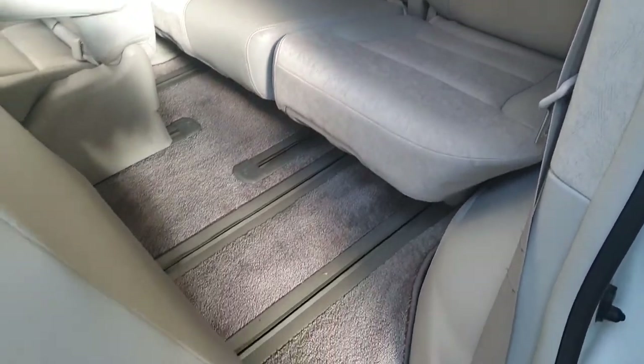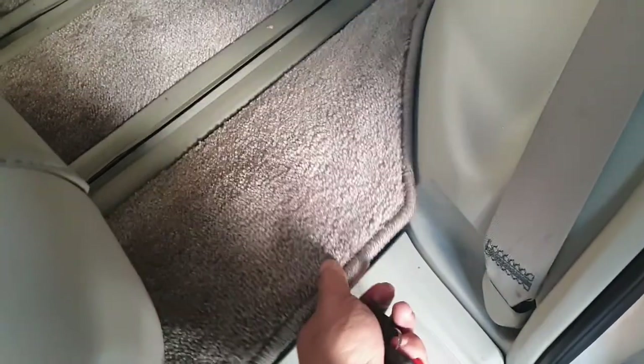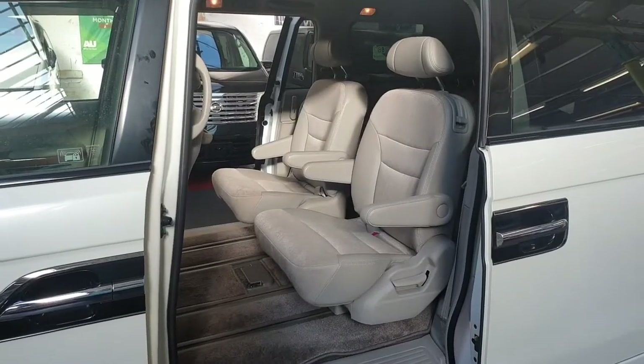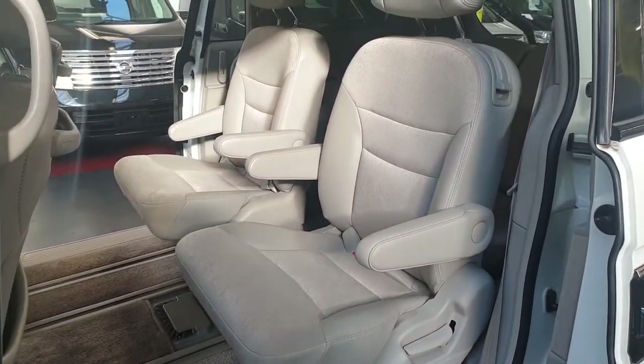All original double carpet — they can be easily removed and washed. Underneath is nice and clean as well. The middle two seats are captain seats with an armrest on the passenger side.